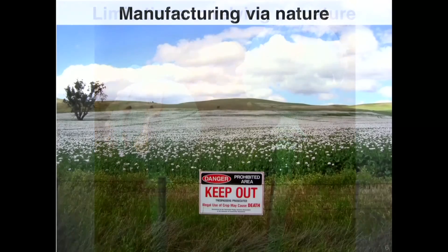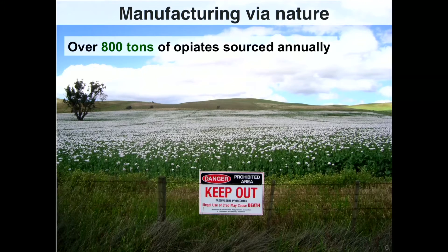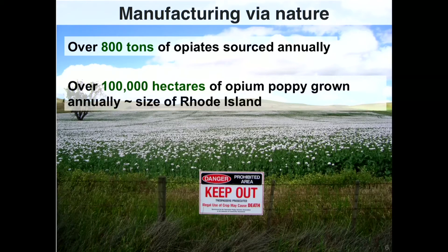What you're looking at is the opium poppy, and it's from this plant that we get many of our most effective pain medicines. We used this as our starting point. There are about 800 tons of opiates sourced annually to make our painkillers, which equates to about 100,000 hectares of land farmed for poppies — roughly the size of Rhode Island.